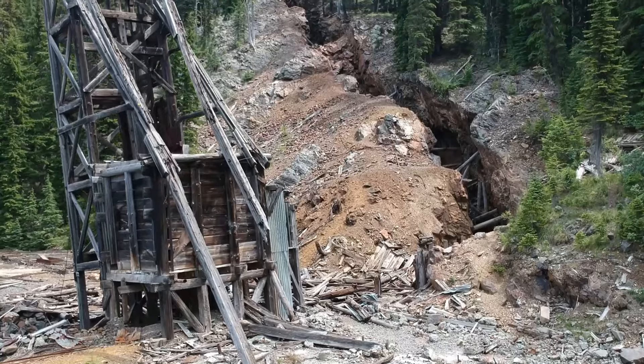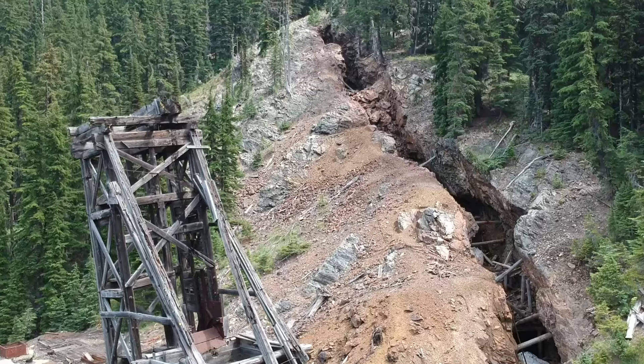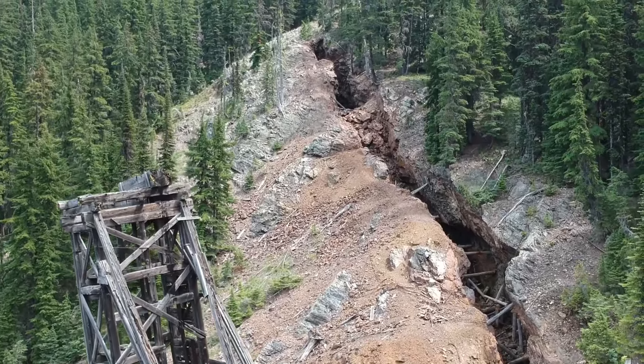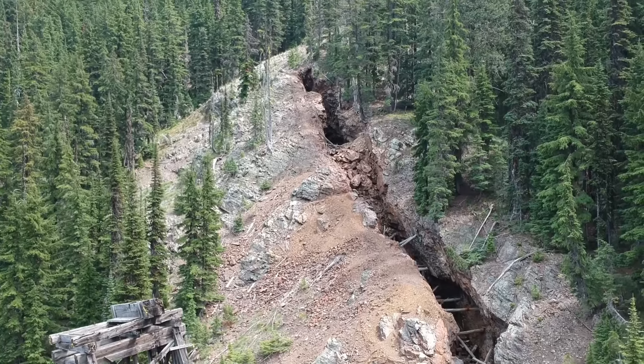They have this open cut that they just followed up the hillside. When I was driving in there were portals further up and they just worked their way down. There's tons of old iron, scrap, old timber. I knew this was big, but I wasn't expecting this.